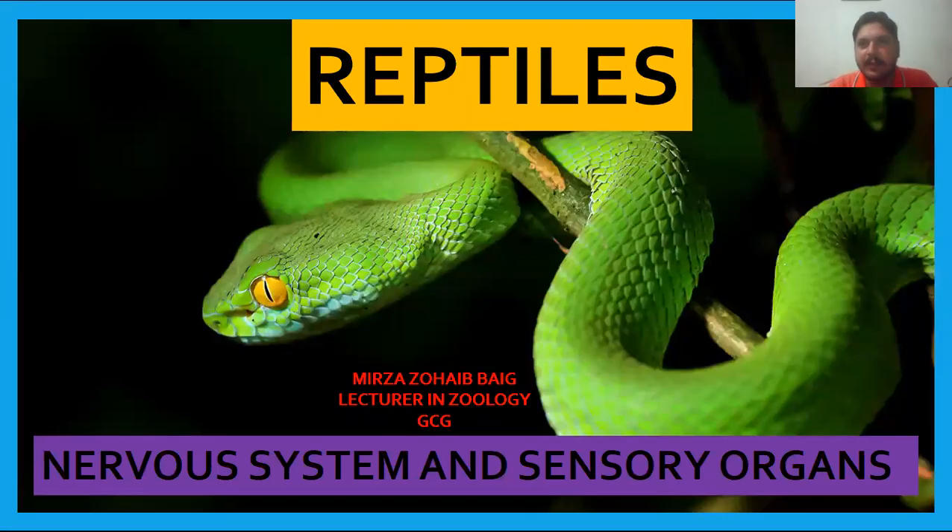As-salamu alaykum, I am Mirsa Zuhibing and you are watching my channel. Today I am going to explain the chapter of chordate diversity related to class Reptilia. I have already mentioned many different topics about reptiles. Today the topic is the nervous system and sensory organs in reptiles. So let's start with the name of Almighty — Bismillahirrahmanirrahim.